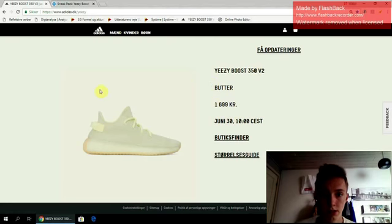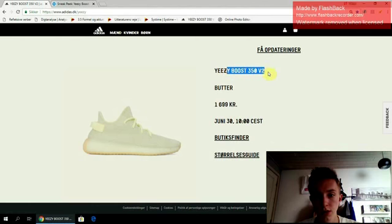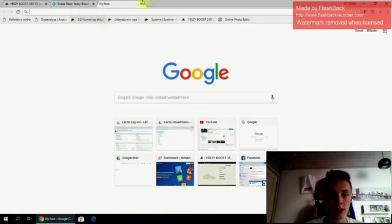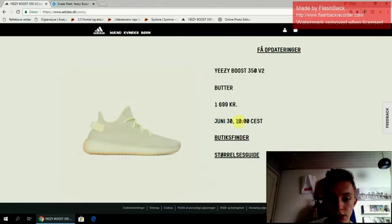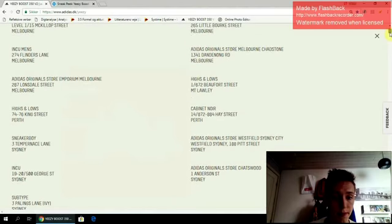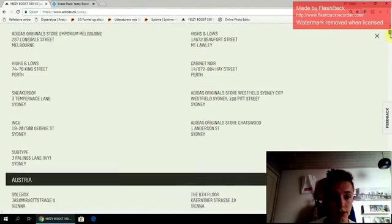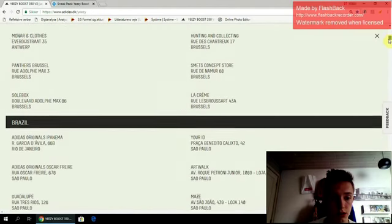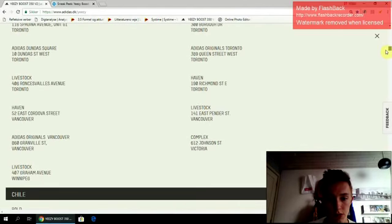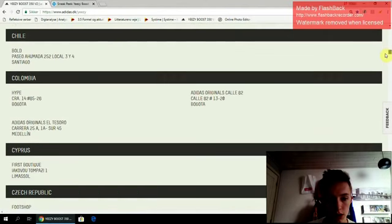This is the Adidas Yeezy official webpage. You can see the Yeezy Boost 350 V2 in the Butter colorway — that's the official name given by Adidas. It is 220 USD, and it releases June 30th at 10 Central Eastern Time. We can take a look at the different stores which will have them. You can find this yourself. I'm not sure if there are more stores than usual.